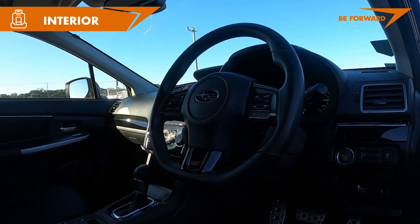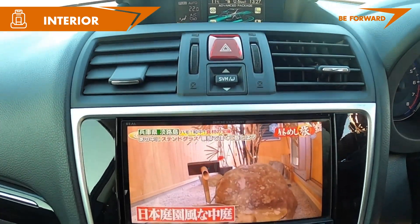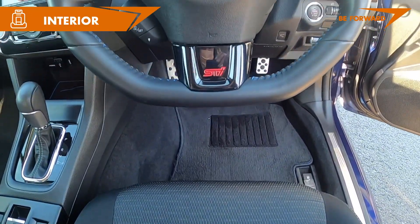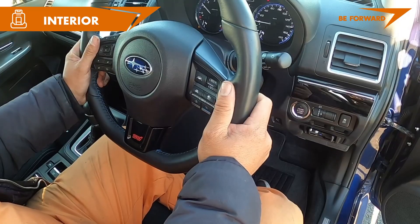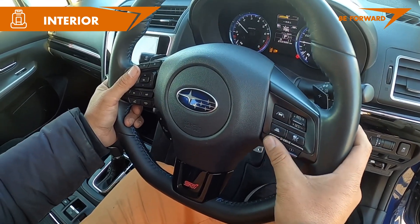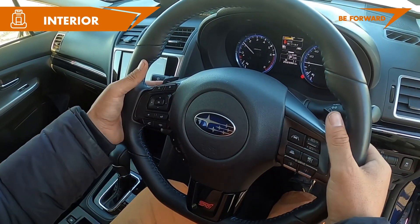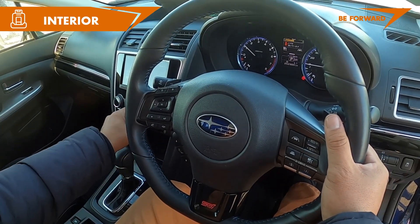The Levorg GT's interior is just as convincing as the exterior. Inside, the materials are high quality and the design is both functional and contemporary. The seating is comfortable and gives proper support. The dashboard is modern but not extravagantly flashy, and the instrument cluster positioned in front of the driver is intuitive and easy to read. The solid-looking steering wheel is perfect for sporty driving and features gear shift paddles as well as controls for the onboard entertainment system, cruise control, and other driver assistance systems.